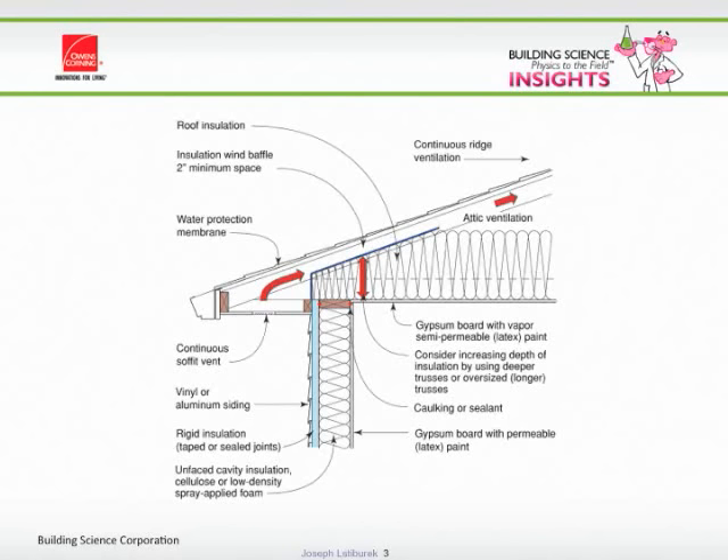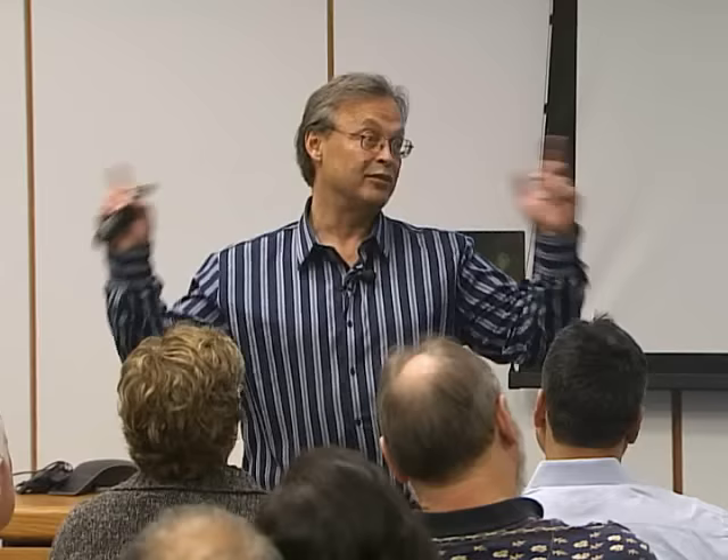The worst thing you could ever install would be something like a power vent, because you're going to increase your air conditioning bill or your heating bill. You want this to be absolutely airtight and wash the entire underside of your roof deck with air. So you want continuous soffit vents. You don't care whether you have a ridge vent or mushroom vents — the holes at the top are not as important as the holes at the bottom.